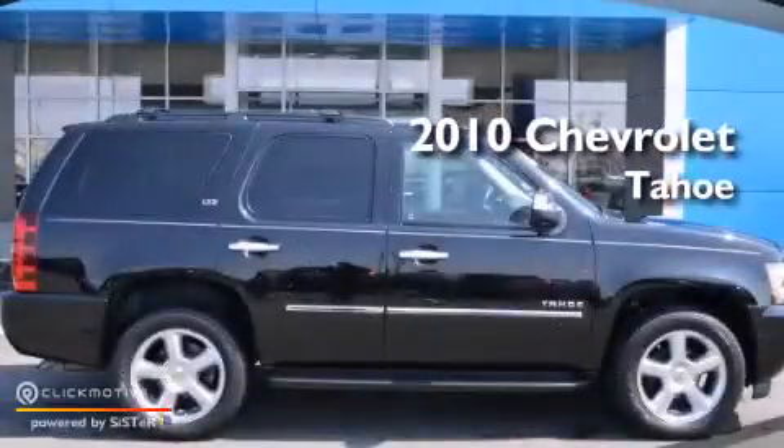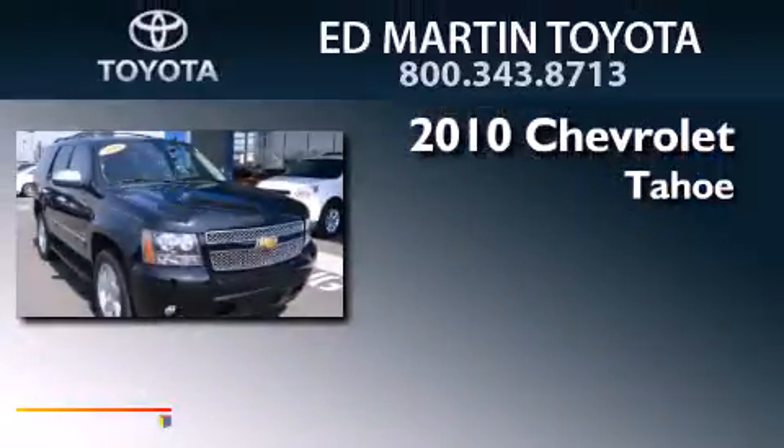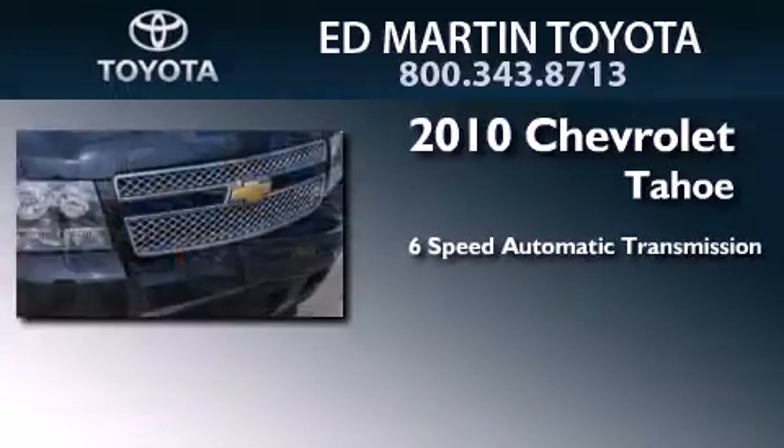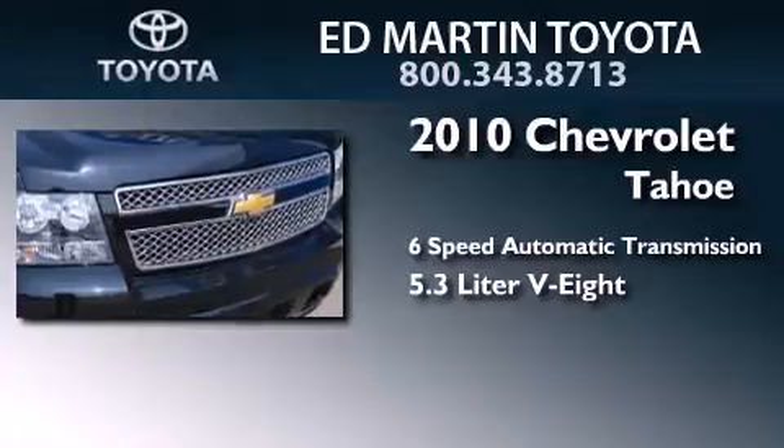This is a 2010 Chevrolet Tahoe. This SUV has a 6-speed automatic transmission, a 5.3-liter V8, and the added safety and control of 4-wheel drive.